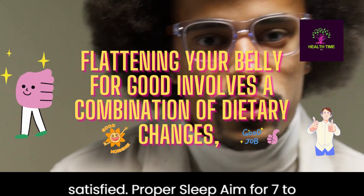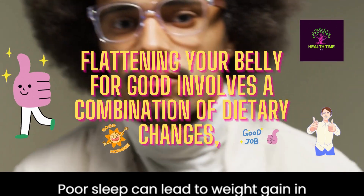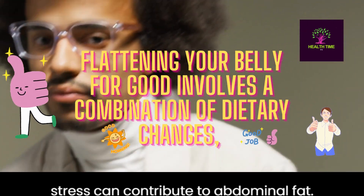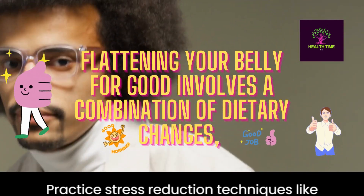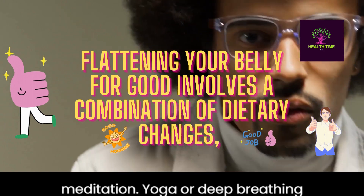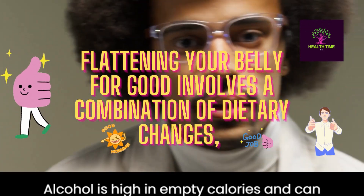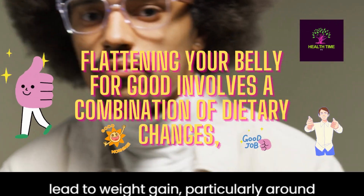Proper sleep: aim for seven to nine hours of quality sleep each night, as poor sleep can lead to weight gain and belly fat. Stress management: chronic stress can contribute to abdominal fat, so practice stress reduction techniques like meditation, yoga, or deep breathing exercises. Limit alcohol consumption: alcohol is high in empty calories and can lead to weight gain, particularly around the belly.